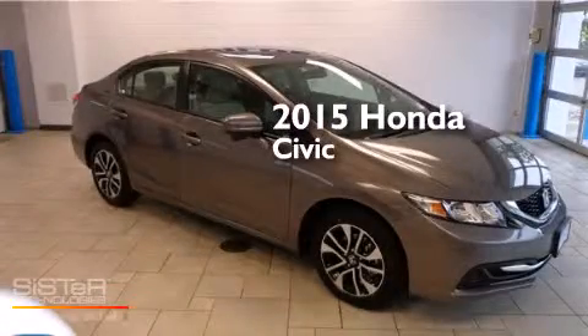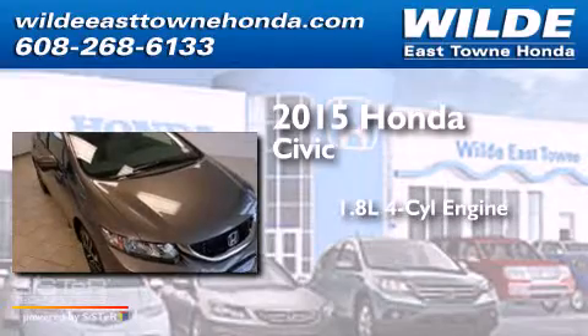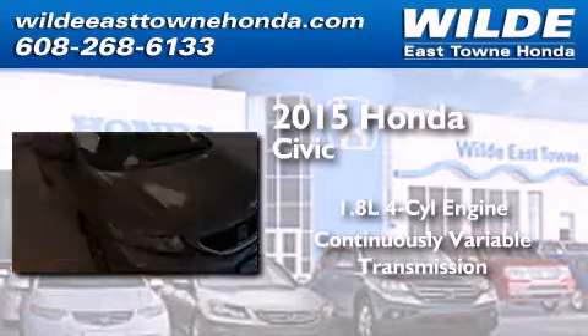This is a brand new 2015 Honda Civic. It features a 1.8-liter four-cylinder engine and a continuous variable transmission.